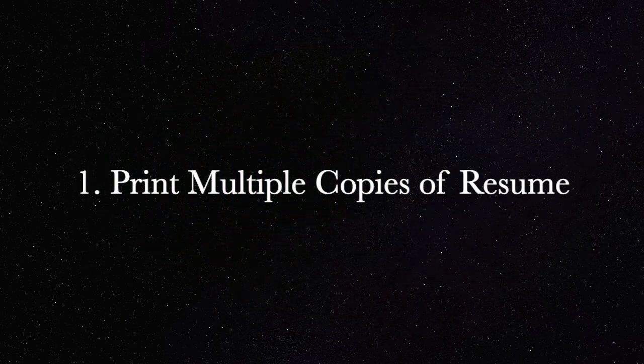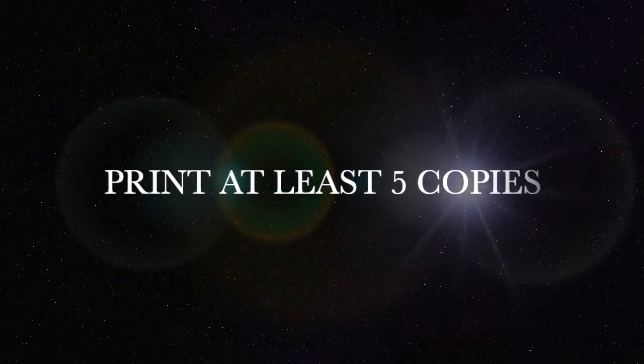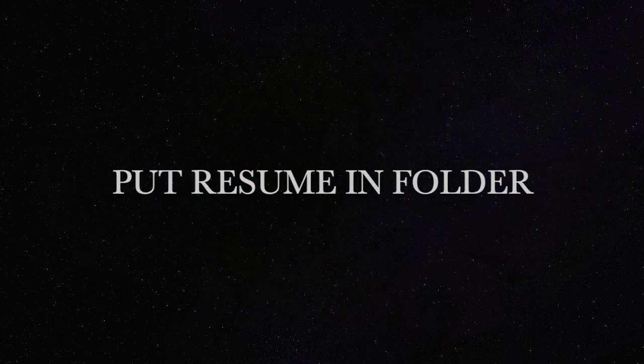Number one: please make sure you print out multiple copies of your resume and also bring a portfolio of all of your professional work samples. A resume is very important — you need to print multiple copies, at least five copies, and place them in a folder to bring when you arrive at the interview.